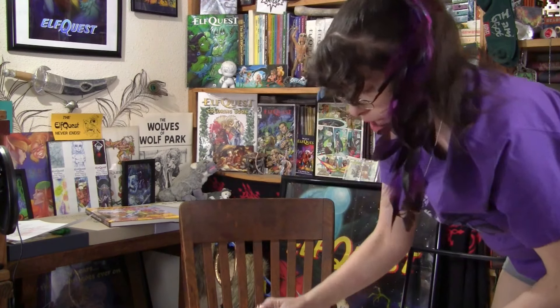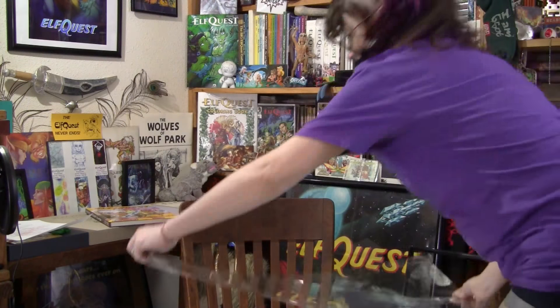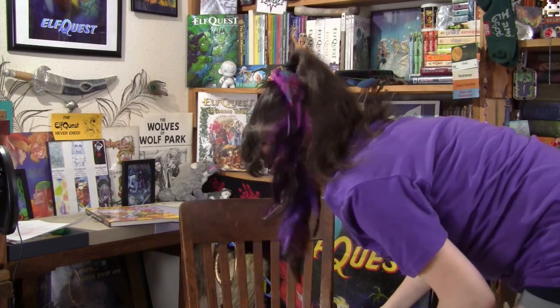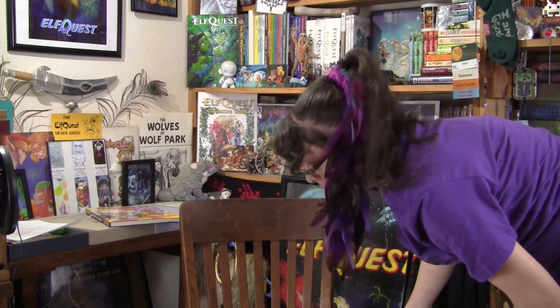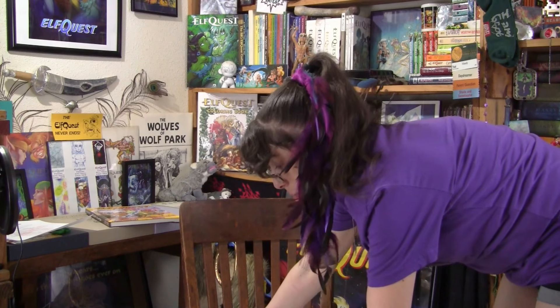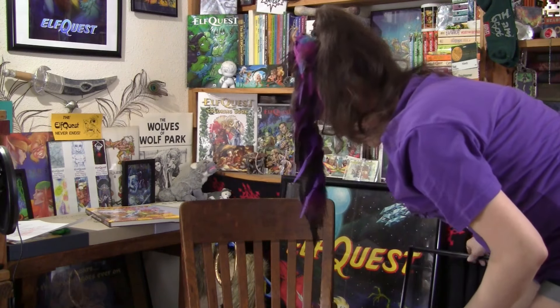We're getting there. Now we're going to take the plastic and place that very nicely over the beautiful Winnowill, if I can get it on there. I'm probably going to get it crooked in there and then it's going to annoy me because I'm a perfectionist. Let's try that out.